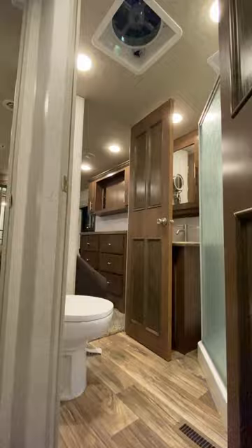That extra space means they can really capitalize on some awesome kitchen features. Notice the little details like they're actually using side splashes and convection microwaves — this is built for people who RV, by people who RV.